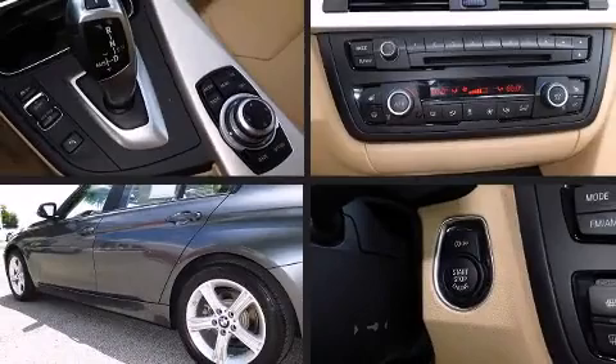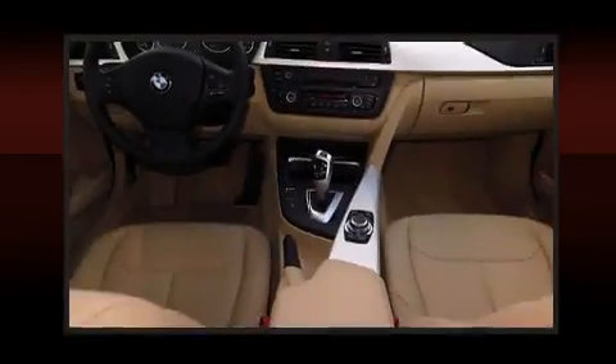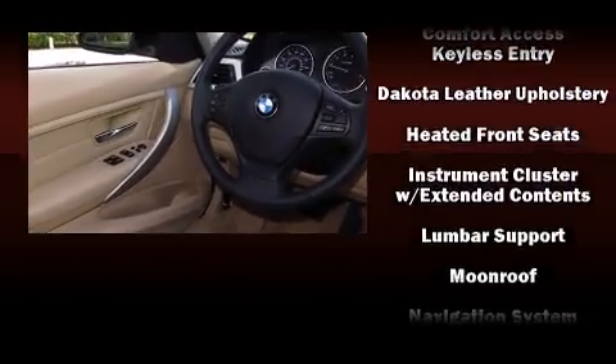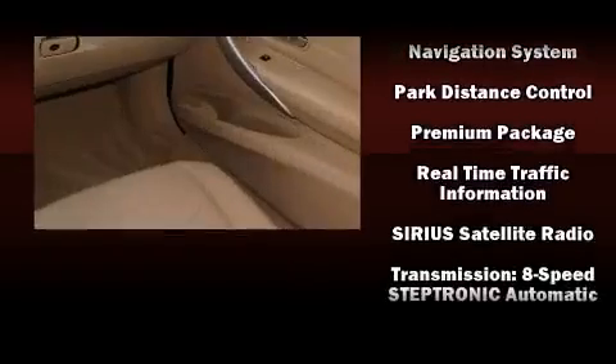BMW also prioritized safety and security with features such as dual front impact airbags, traction control, anti-whiplash front head restraints, ignition disabling, an emergency communication system, and four-wheel disc brakes with ABS. This vehicle has achieved certified pre-owned status by passing BMW's rigorous certification process.